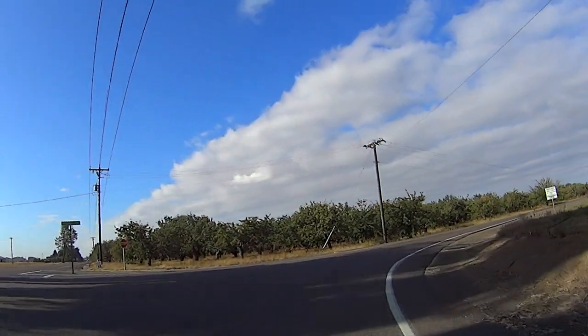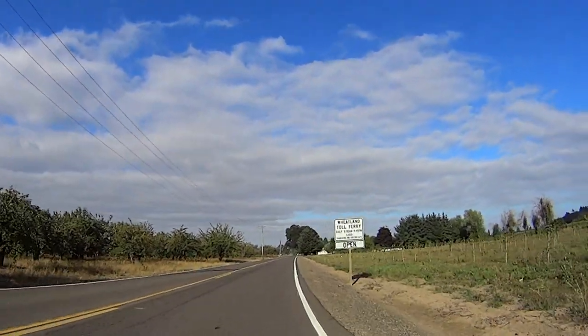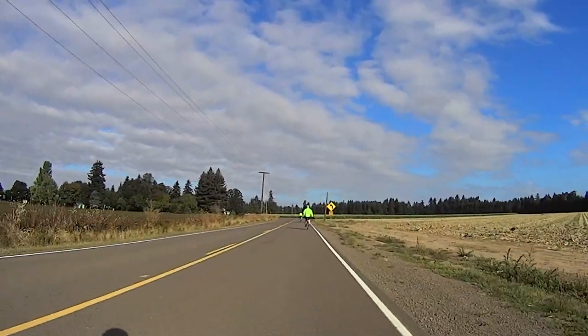After about mile 13, we'll drop off French Prairie to the Willamette floodplain at Mission Bottom. We'll meander west and south on Mission Bottom, primarily on Matheny and Wheatland Ferry Road.